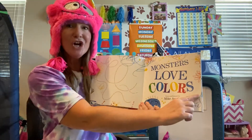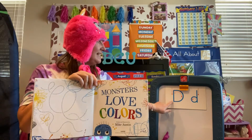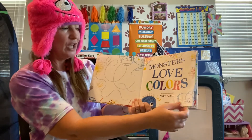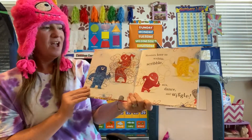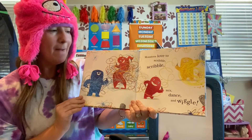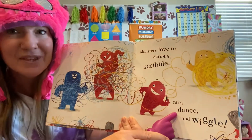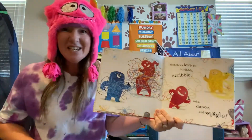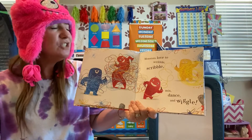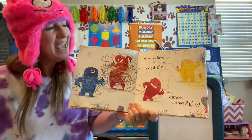Monsters Love Colors. And remember, we're on the lookout for words that start with the letter D. Okay, here we go. Monsters Love Colors, written and illustrated by Mike Austin. Monsters love to scribble, scribble, mix, dance — starts with the letter D — and wiggle. Every time we find a word that starts with the letter D, I'm going to point to it. So let's read this page again: Monsters love to scribble, scribble, scribble, mix, dance, and wiggle.